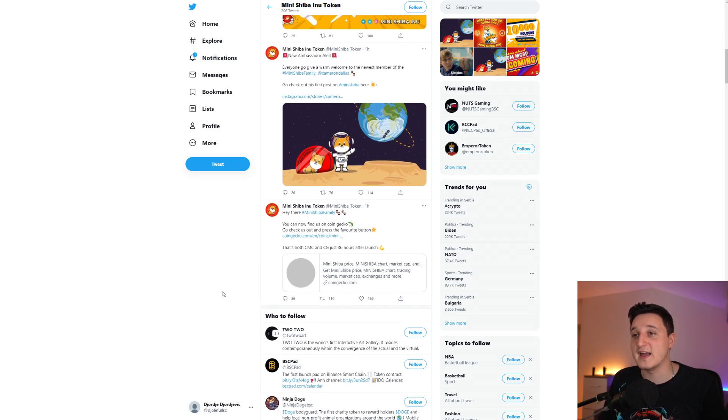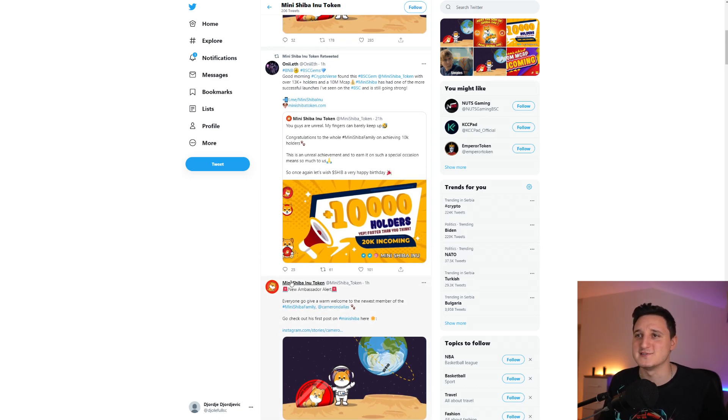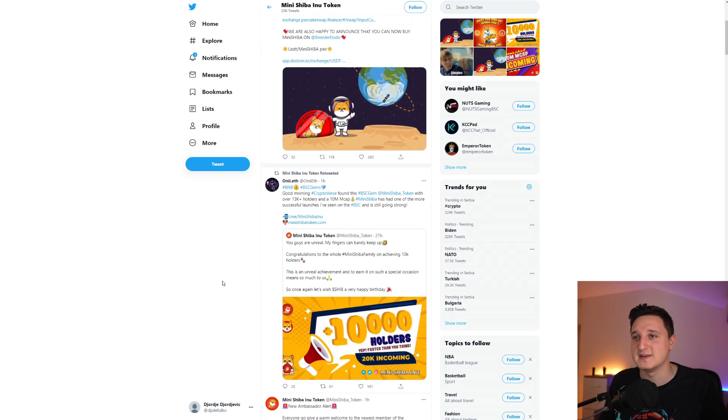Mini Shiba is now on CoinGecko — go check it out and press the favorite button. They also got listed on CoinMarketCap super fast. New ambassador alert: Cameron Dallas is promoting the coin — he has 15 million followers on Instagram. He already posted a story about the coin just one hour ago. Pretty awesome to see what's been happening.